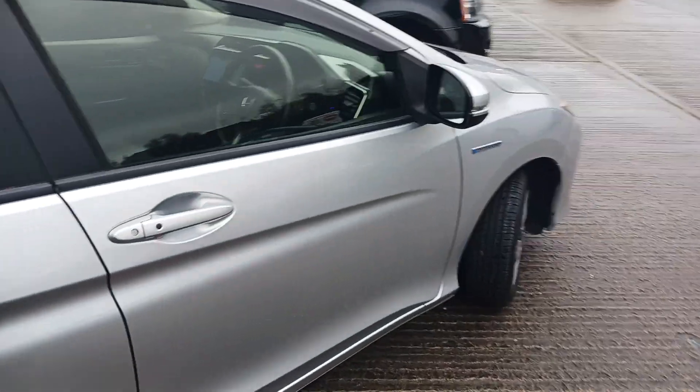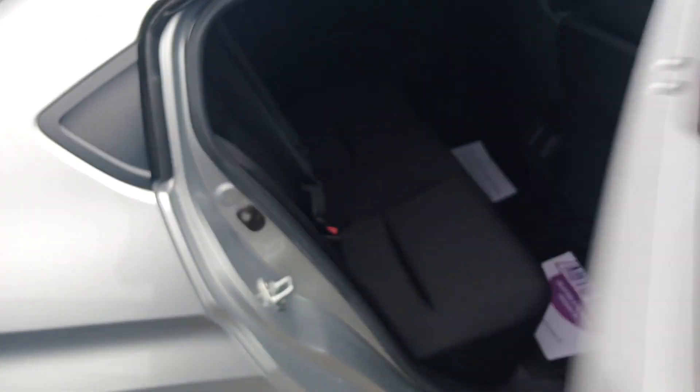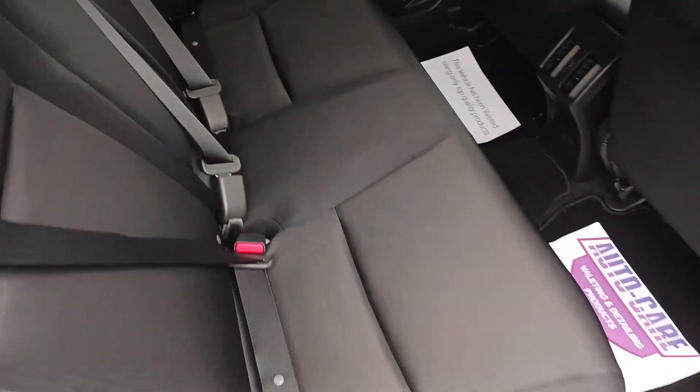Lovely clean boot area, no damage or scratches on the car, and it has dual rear isofix.